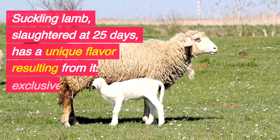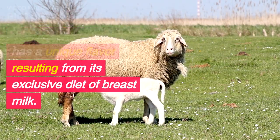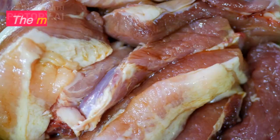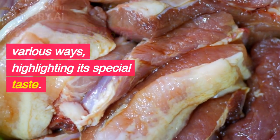Suckling lamb, slaughtered at 25 days, has a unique flavor resulting from its exclusive diet of breast milk. The meat is pale pink and can be cooked in various ways, highlighting its special taste.